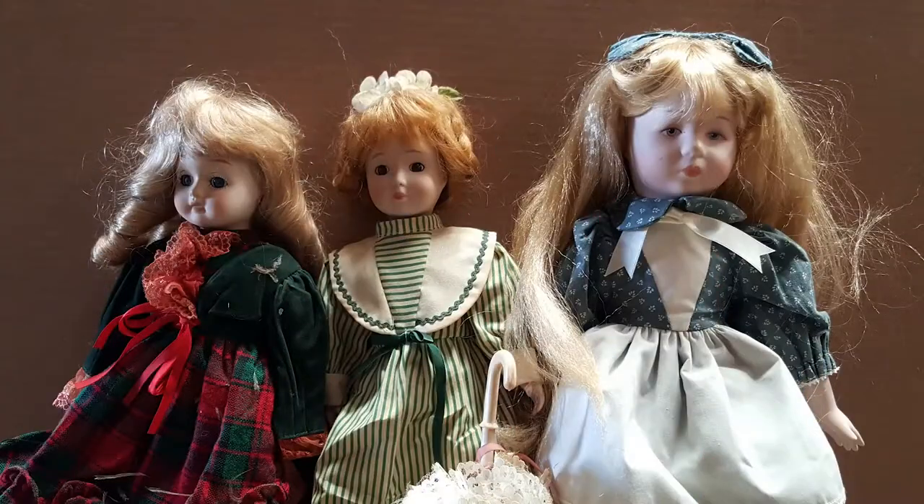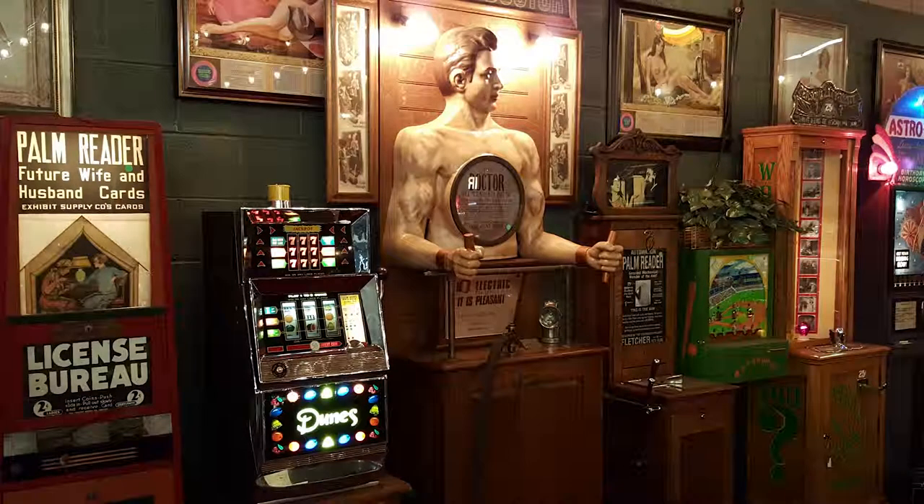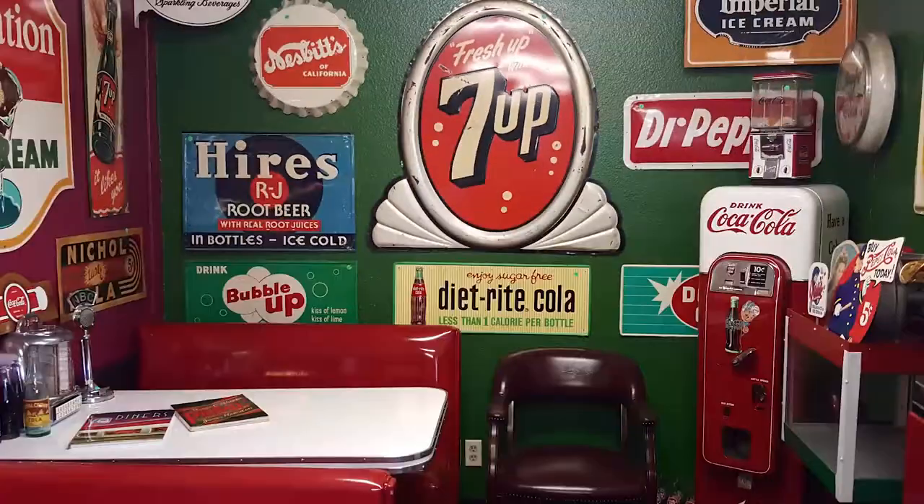These are antiques. These are mantiques. Antique, mantique — these guys sell mantiques. This is their store. We're picking. We're bringing stuff every day. In and out, we're shaking and baking.